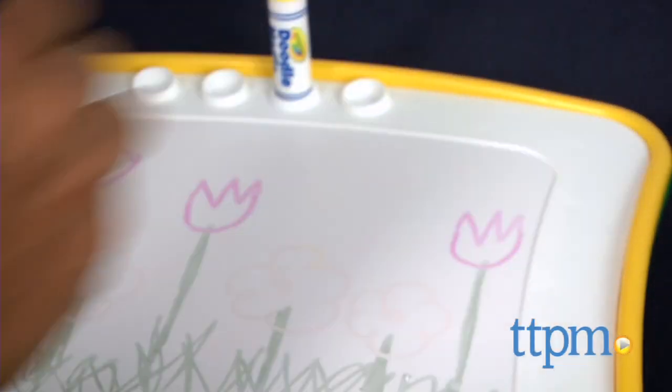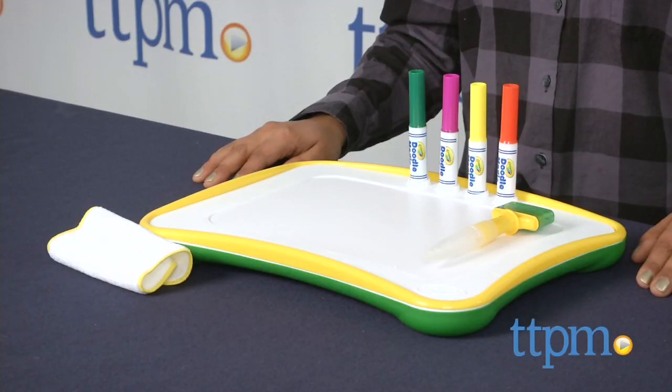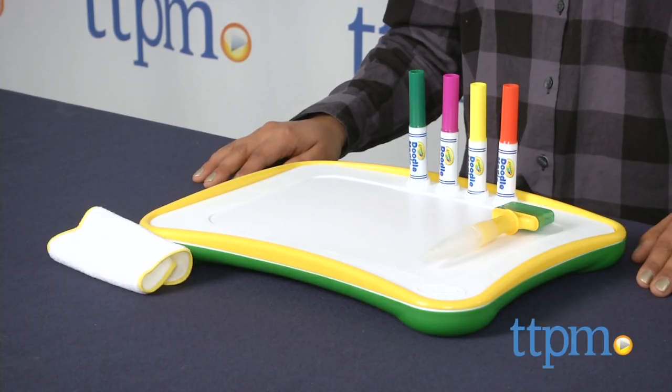You never know when inspiration strikes, so for artists on the go we have a portable lap desk. Hey everyone, this is Maria with TTPM. Here we have the Crayola Doodle Magic Lap Desk. This is a portable lap desk with Crayola's Doodle Magic system.